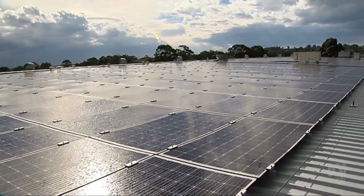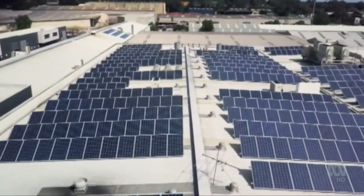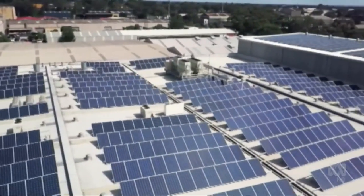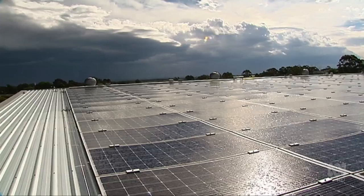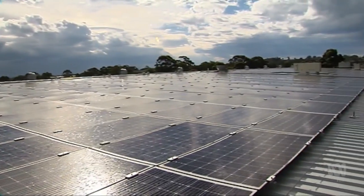To cut costs, the bakery has looked to the sky and the community for help. This huge 230 kilowatt system has been funded by community investors introduced to the bakery by a volunteer group. Twenty people pledged almost $400,000 to pay for the panels and installation.